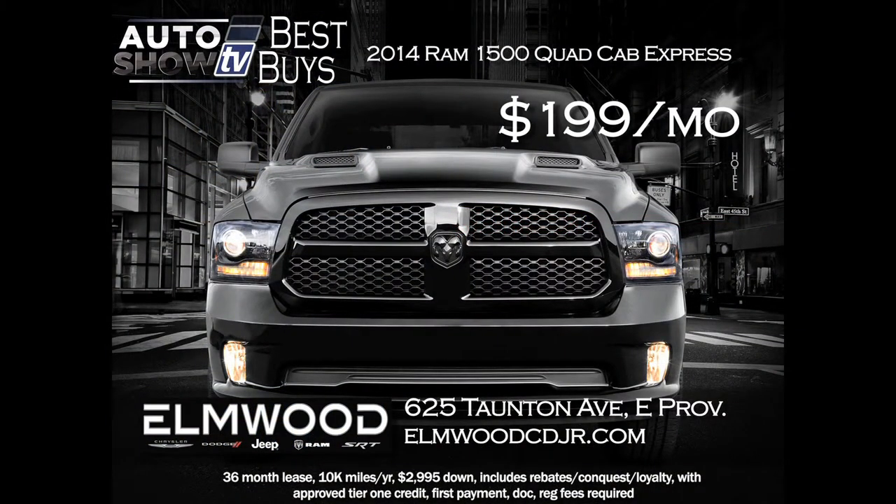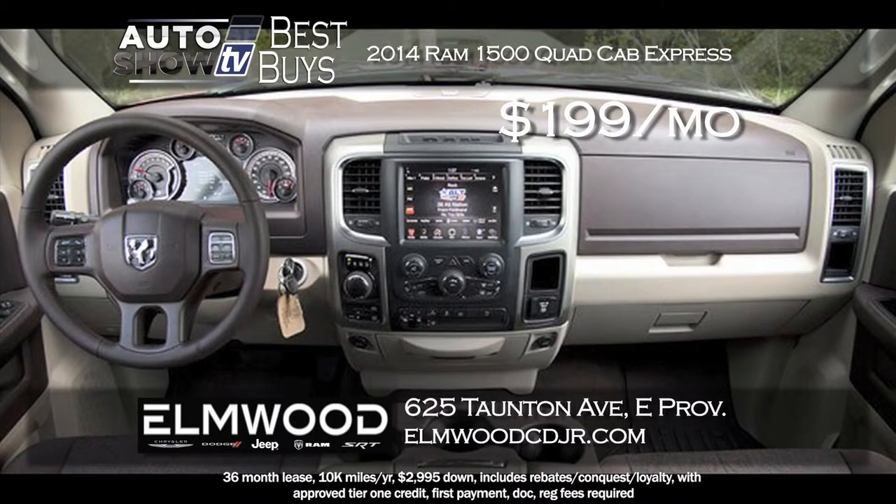And one truck made the cut. Elmwood in East Providence has a superb deal on a 2014 Ram 1500. This is the Quad Cab Express. You can lease for $199 a month for 36 months. Some have named it the truck of the year. The Ram 1500, $199 a month at Elmwood Auto Group.